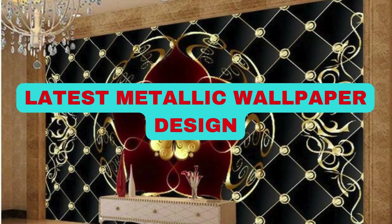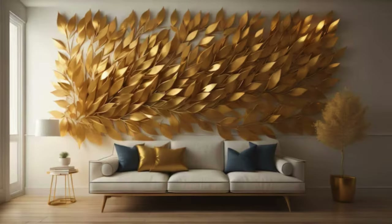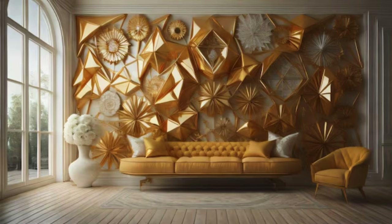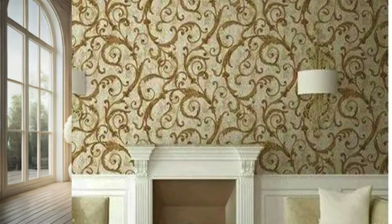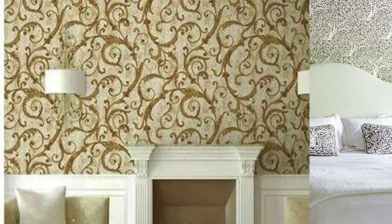Lit Blinds Store metallic wallpaper adds a touch of sophistication and modernity to any space, transforming ordinary walls into stunning focal points that captivate the eye. This innovative and luxurious wall covering is infused with metallic elements, creating a subtle yet radiant sheen that plays with light and shadow, bringing a dynamic dimension to your interiors.